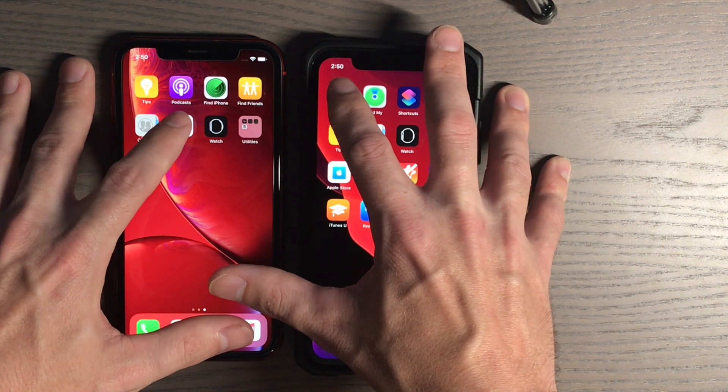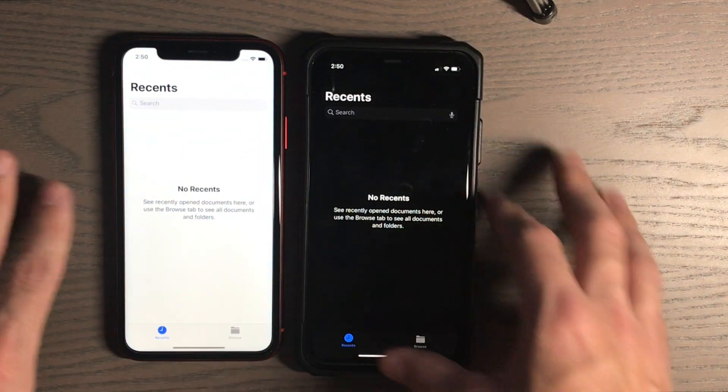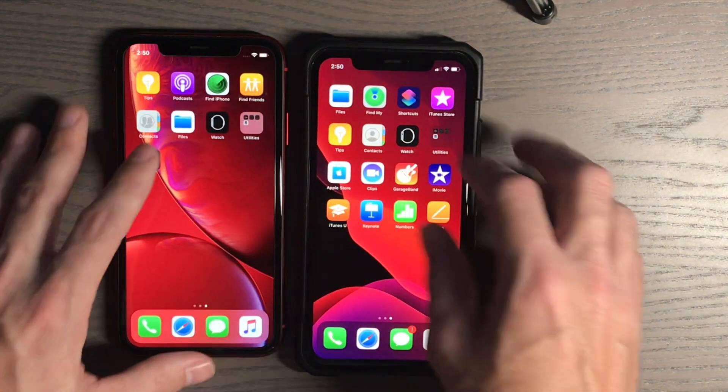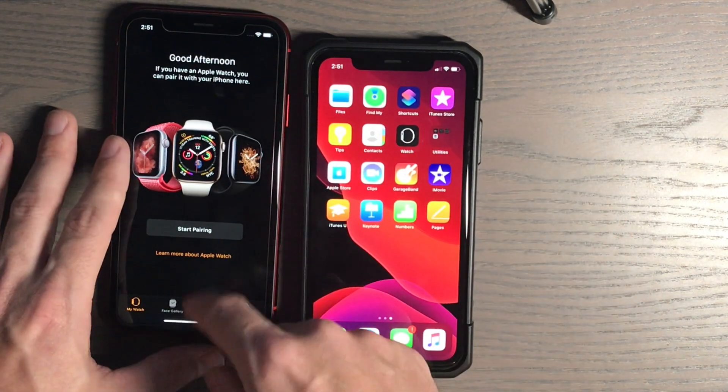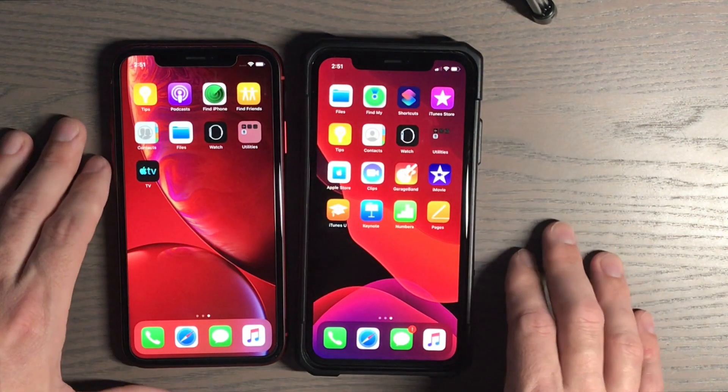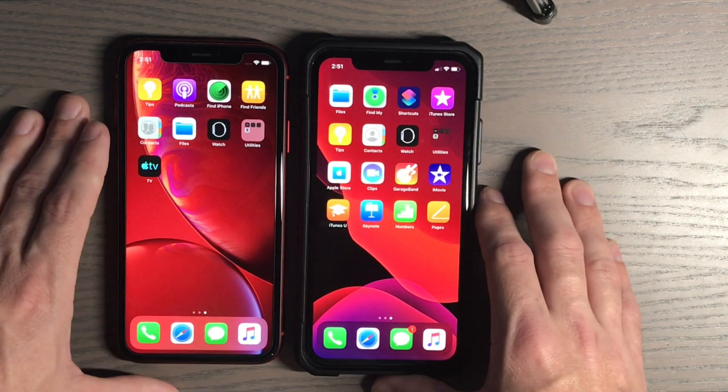Files app — three, two, one. Watch app — three, two, one. Let's see what else we've got here.